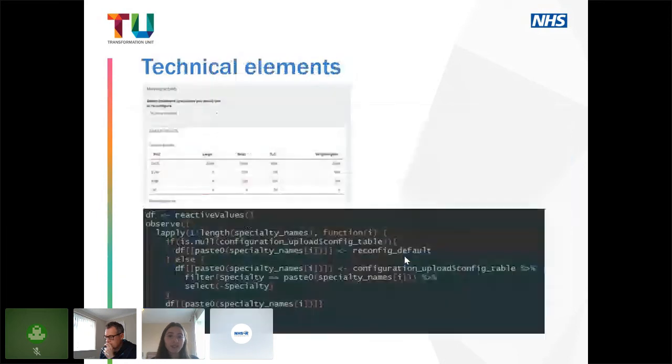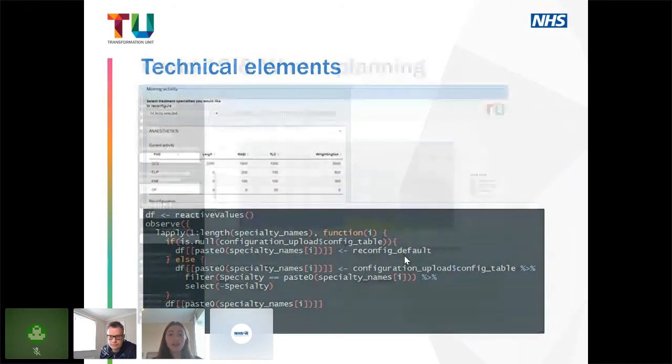I'm going to share some of the most important technical elements in the app. You can see an extendable module where the user can select a set of specialties, which are then applied to the model. In the code shown below, we use reactive values iteratively assigned with double brackets, and we use lapply to apply this code across however many specialties the user might select. This makes the section of code highly extendable across a whole range of potential specialty inputs.